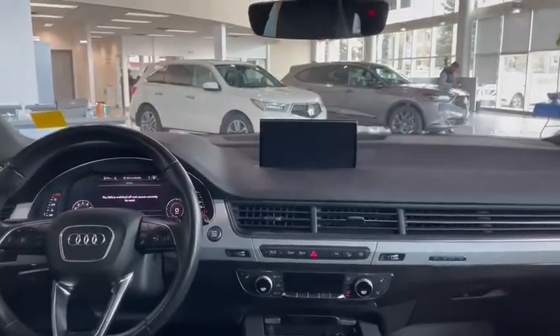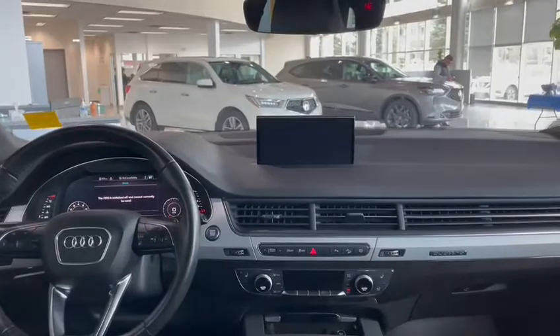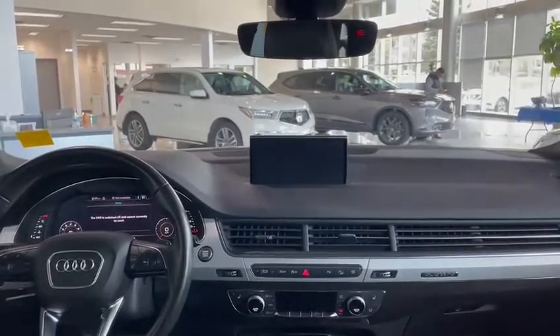This does have blind spot monitoring — you can see that in the mirrors. Once again this is Leith from Southview Acura. You can reach me at 780-710-1703 and I hope to hear back from you soon.